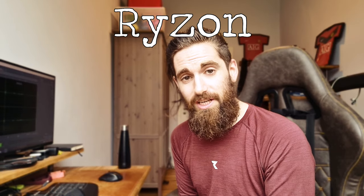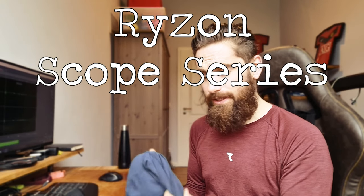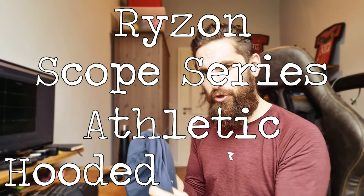What's up YouTube? This is my review of the Ryzen Scope Series Athletic Hooded Sweater. That's a long name. Ryzen — just gonna keep it simple — Ryzen Hooded Sweater.